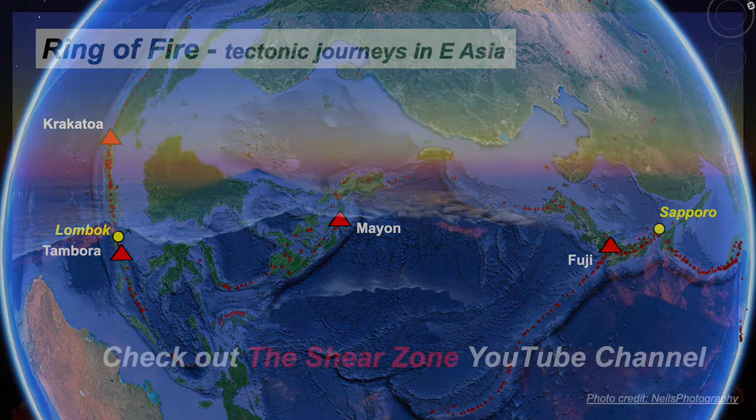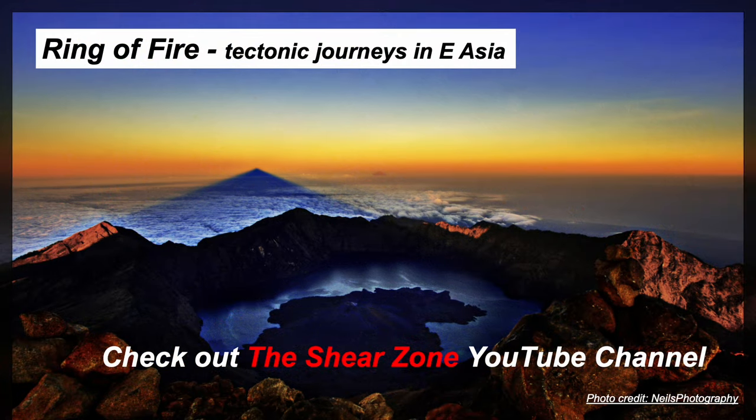So for now, we'll leave these volcanoes behind. Thank you for watching. I've been Rob Butler, and you can find out more about tectonics on the Shear Zone channel.